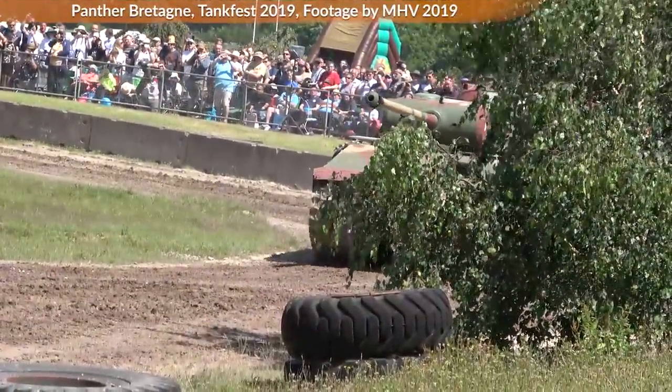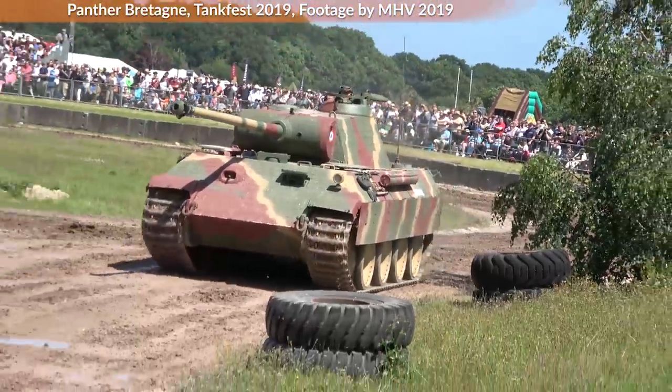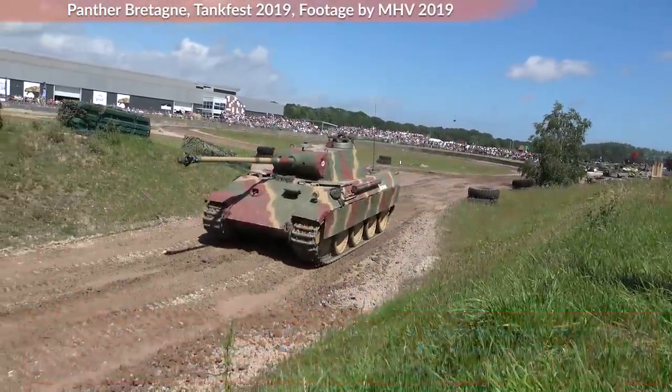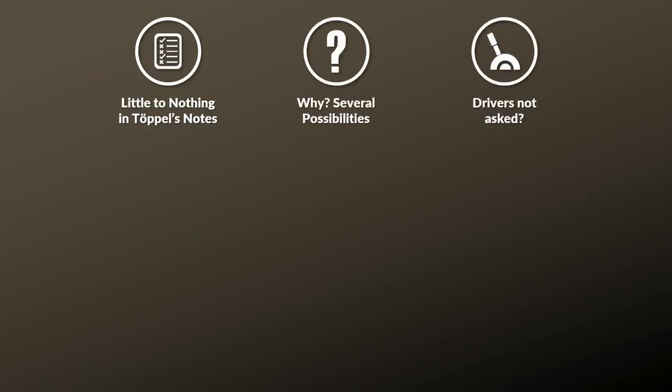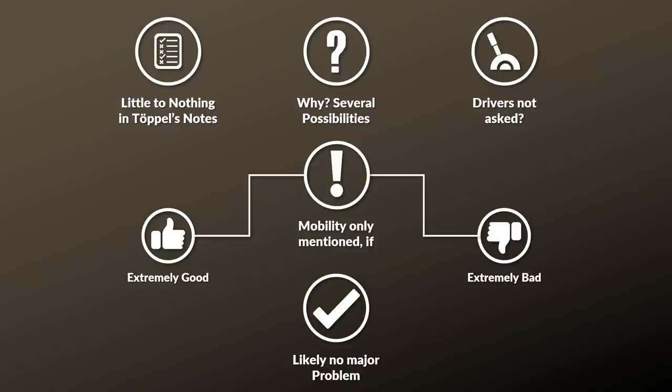It would be logical to look at mobility and driving behavior next — an element of the Panther usually mentioned positively by various authors, and also within the report of the Sovaldt Trials from 1943: the hydraulic servo makes steering the tank easy, though it is necessary to evaluate the servo's performance in winter. Yet mobility is not explicitly mentioned in Dr. Tuppel's notes. One reason could be that in combat it all comes down to combat effectiveness, and mobility is only noted if it is so bad that it negatively affects performance. As such, there was likely no particular issue with the Panther's mobility when it was working properly.